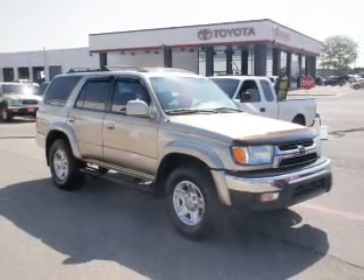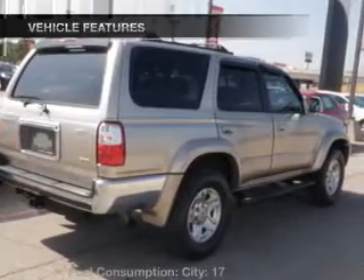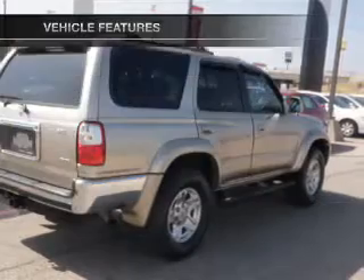The anti-lock braking system will keep you safe on the road. Let the outside in with a built-in sunroof. And with these notable features, you won't want to miss out on the opportunity to own this amazing ride.